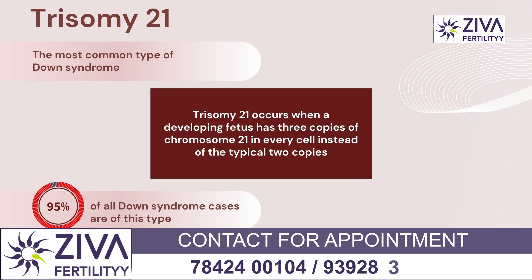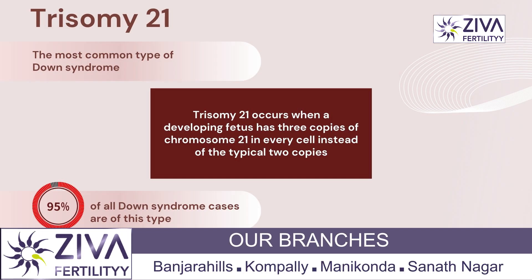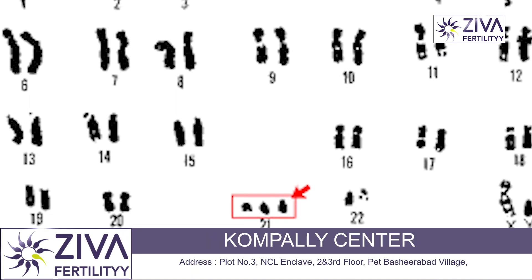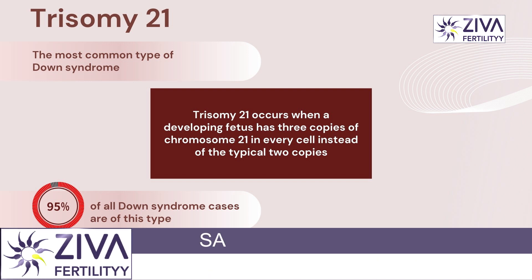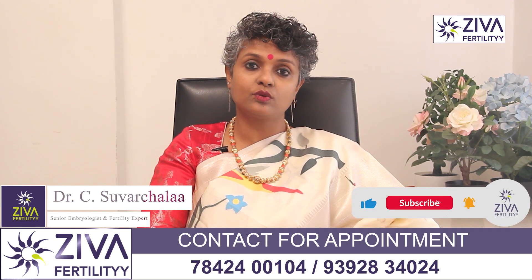Trisomy 21 is the most common type of Down syndrome. The term trisomy means having an extra copy of a chromosome. Trisomy 21 occurs when a developing fetus has three copies of chromosome 21 in every cell instead of the typical two copies. This type makes up about 95% of all cases of Down syndrome.